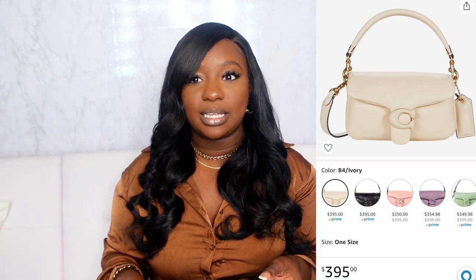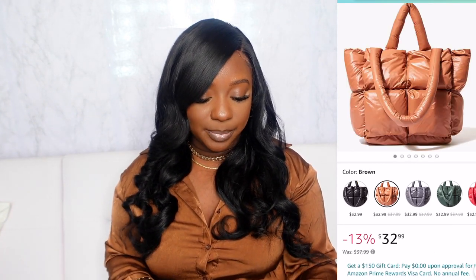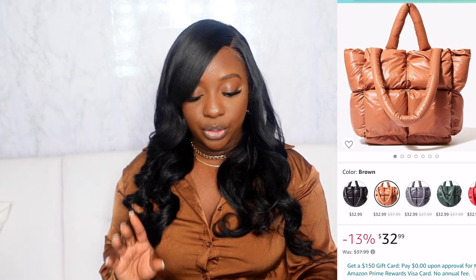I also included the Coach Pillow Tabby Shoulder Bag — a classic, classy statement piece for any season, definitely perfect for fall. There's also a cute zebra print bag and a quilted puffer bag that comes in black, brown, gray, green, red, and white. The puffer bag is very different but super cute, and that quilted puffer vibe is definitely giving fall energy.